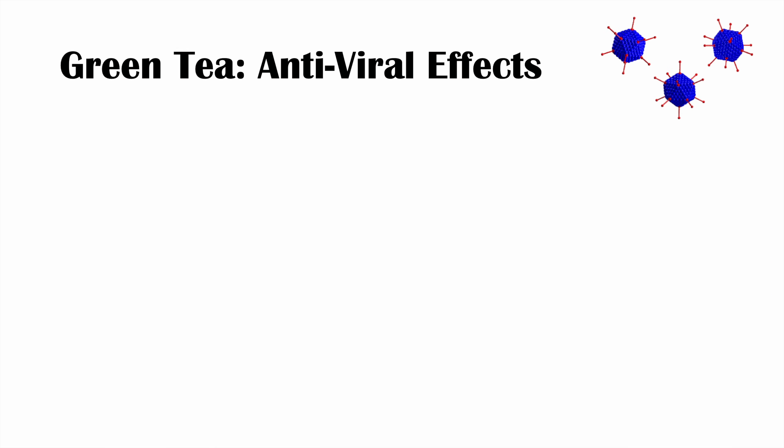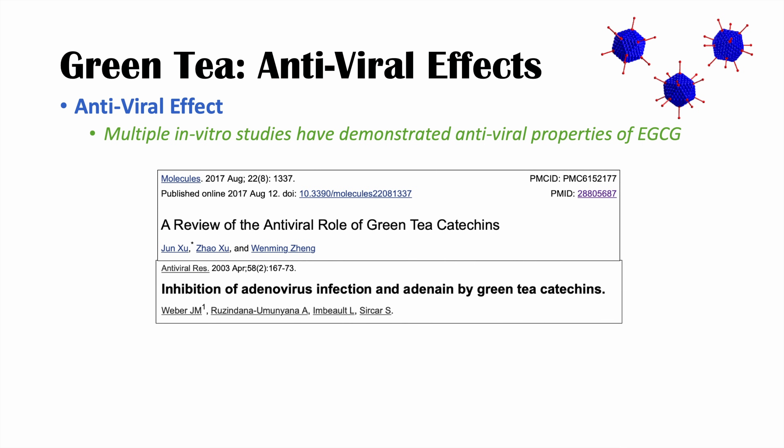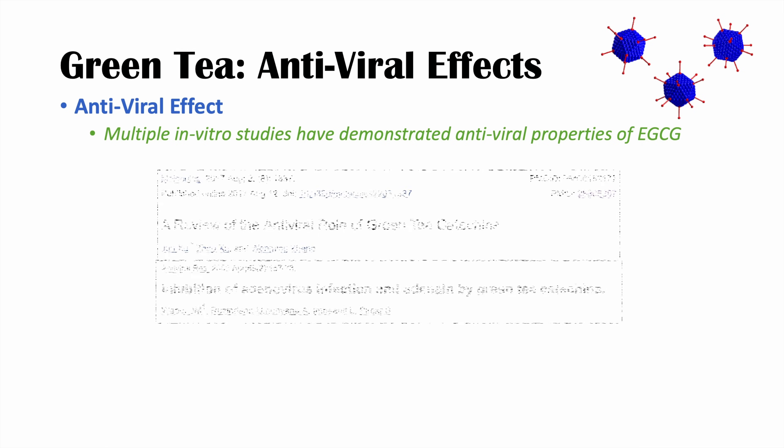The next set of health benefits involves the possible antiviral effects of green tea. Multiple in vitro studies have demonstrated antiviral properties of EGCG. Much of this comes from two articles: a 2017 review entitled 'A Review of the Antiviral Role of Green Tea Catechins,' and an older 2003 article entitled 'Inhibition of Adenovirus Infection and Adenine by Green Tea Catechins.'